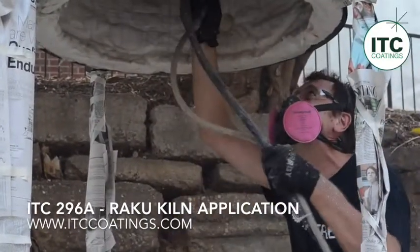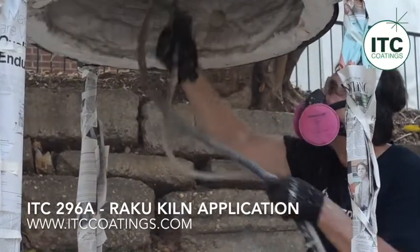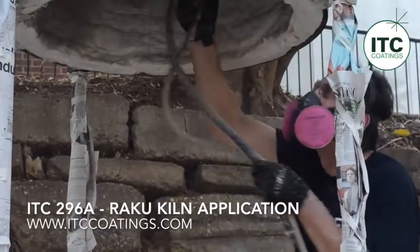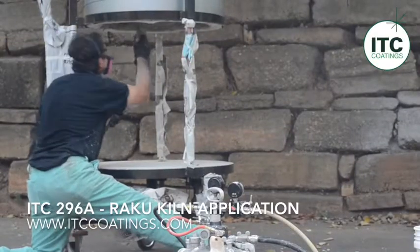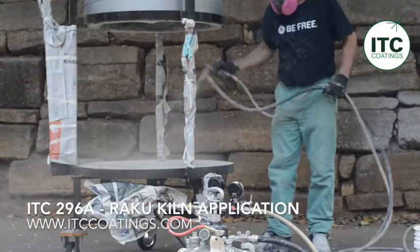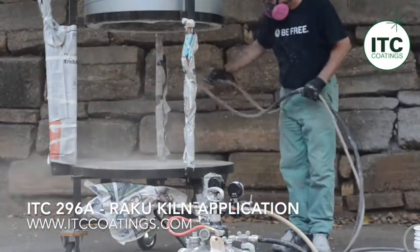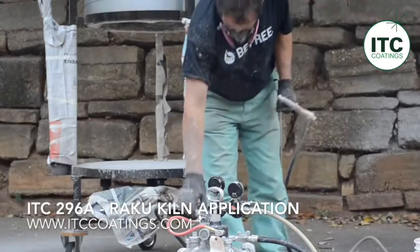Once cured, ITC products produce a very hard protective surface over soft, friable refractories such as insulating fire bricks, IFBs, and ceramic fiber blankets. ITC coatings produce cleaner operating environments in kilns and furnaces, resulting in higher temperatures, lower fuel consumption, and shorter process times.